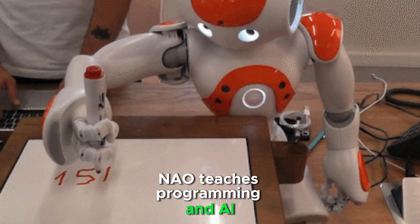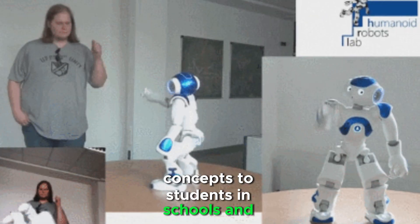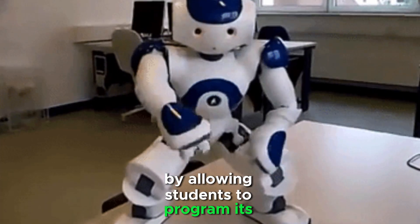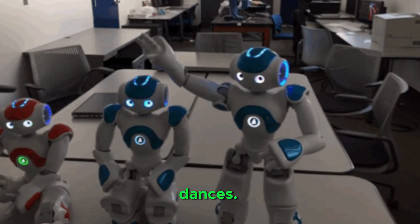Now teaches programming and AI concepts to students in schools and universities. It supports STEM learning by allowing students to program its behavior. It walks, sits, waves, and performs simple dances.